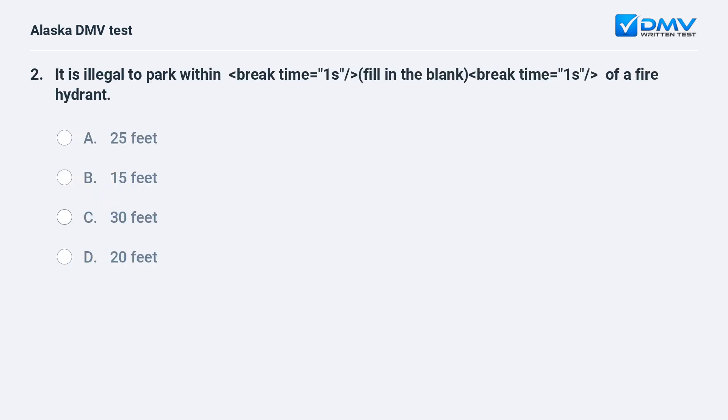It is illegal to park within how many feet of a fire hydrant? A. 25 feet. B. 15 feet. C. 30 feet. D. 20 feet. The answer is B. 15 feet. It is illegal to park within 15 feet of a fire hydrant.